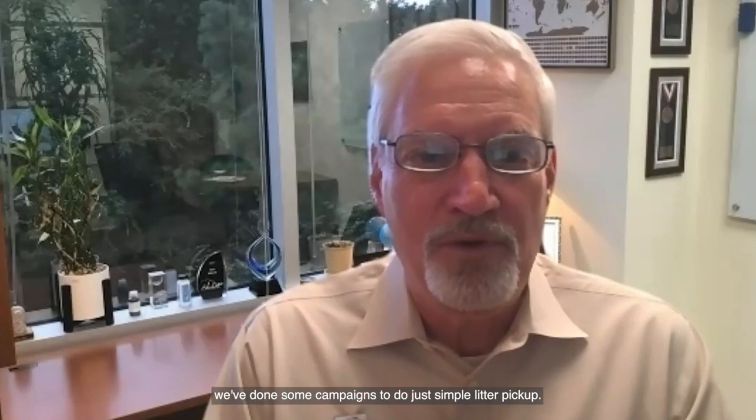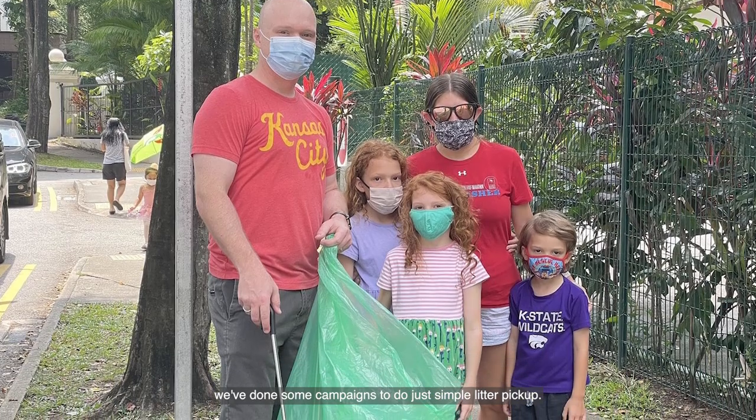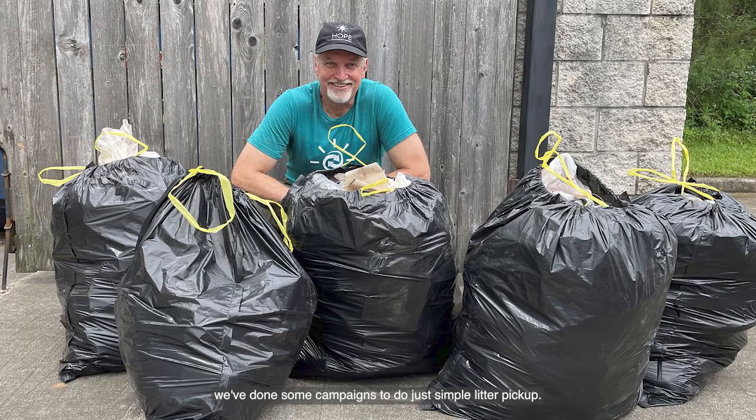Even little things like the global cleanup events. We've engaged with those within CBChem using Litterati as the app that the Alliance has recommended we give a try to. And we've, as a company, done some campaigns to do just simple litter pickup.